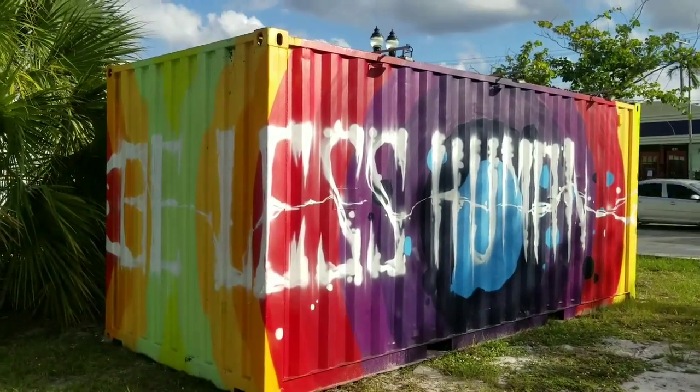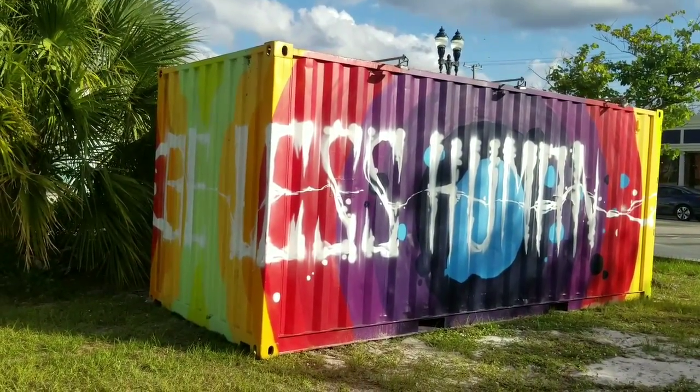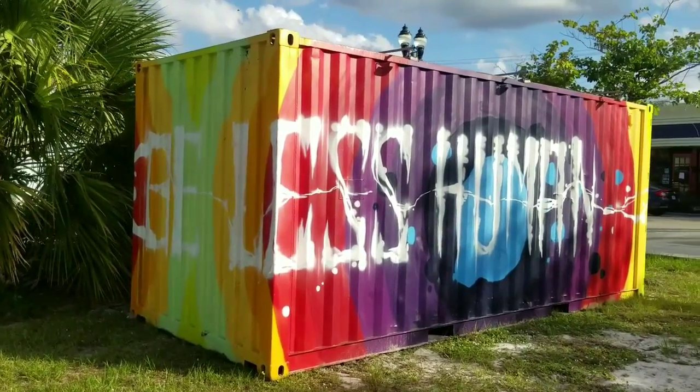It says 'be less human,' which I'm sure is meaning — I interpret it to mean be more spiritual and less subject to human error.